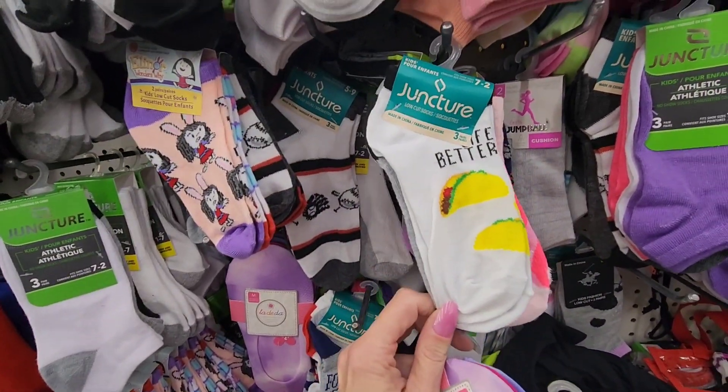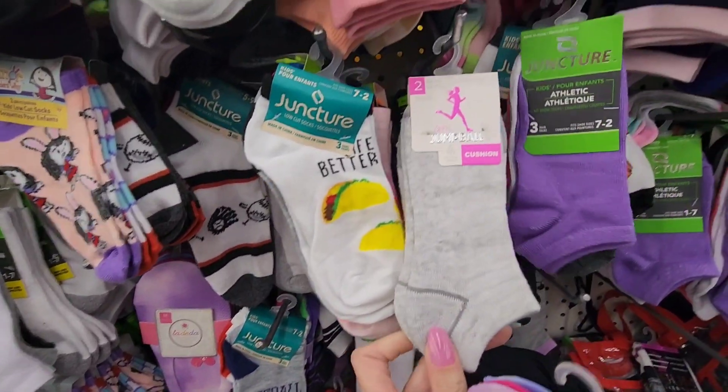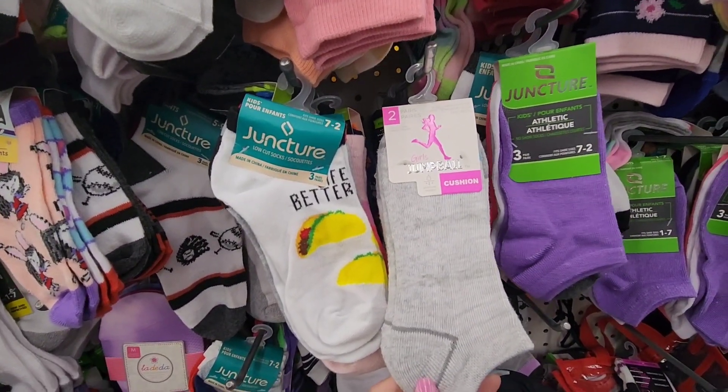Anyone want some tacos? Here are these by Girls Jump Ball — I don't even know who that is.